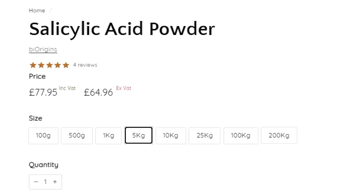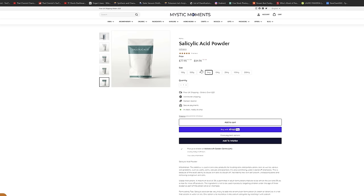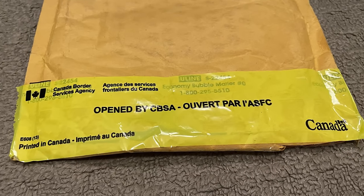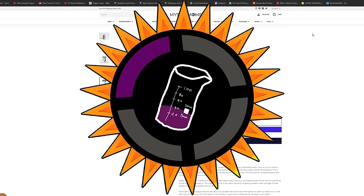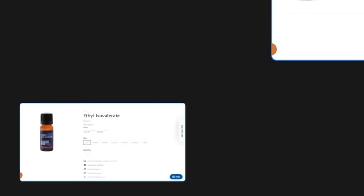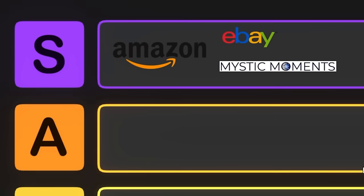I was able to buy 5 kilograms of salicylic acid, but since it's coming from the UK, Canadian customs always opens these packages. In addition to salicylic acid, they sell other good ones such as isoamyl acetate — the flavor of banana — and other esters like ethyl isovalerate, ethyl butyrate, and benzaldehyde. I was able to order a kilogram of benzaldehyde from them. Mystic Moments belongs right in S tier.